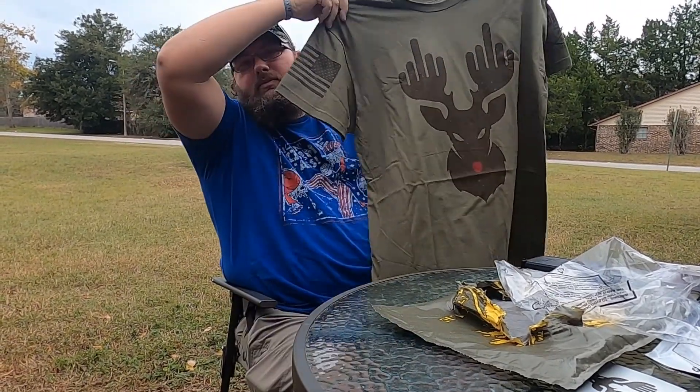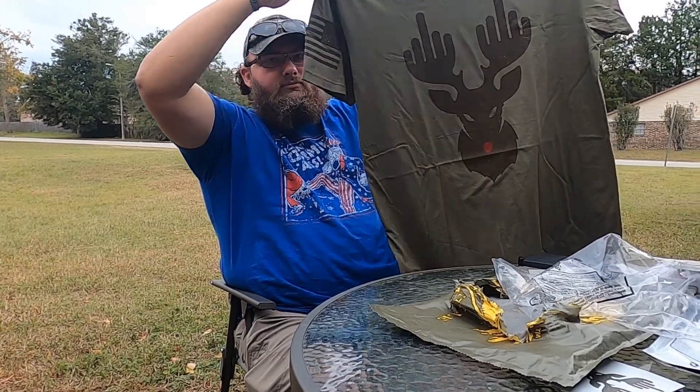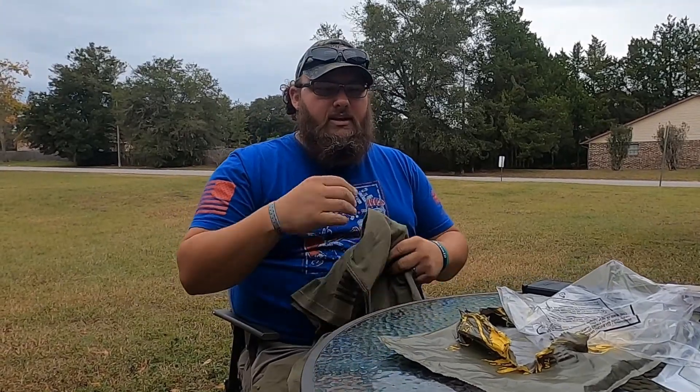So that's the shirt for December 2021. Toodles, thanks for watching. Y'all be safe.